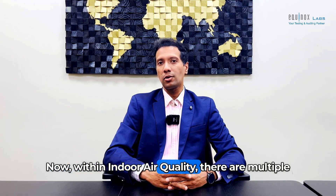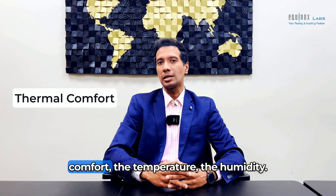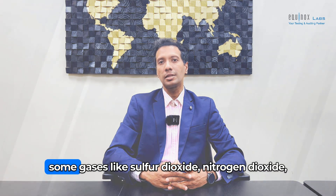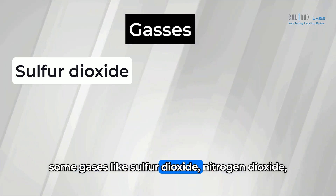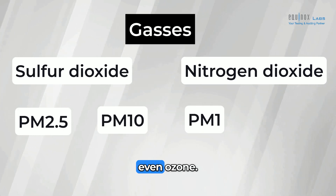Within indoor air quality, there are multiple parameters that are important to be tested. You have to test the thermal comfort, the temperature, the humidity. You have to test the pollutants — some gases like sulfur dioxide, nitrogen dioxide, PM2.5, PM10, PM1, and even ozone.